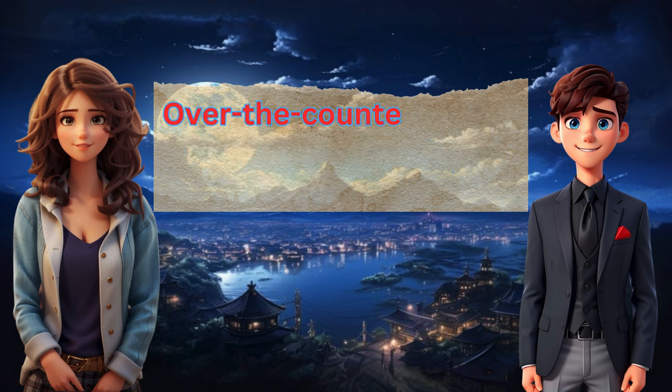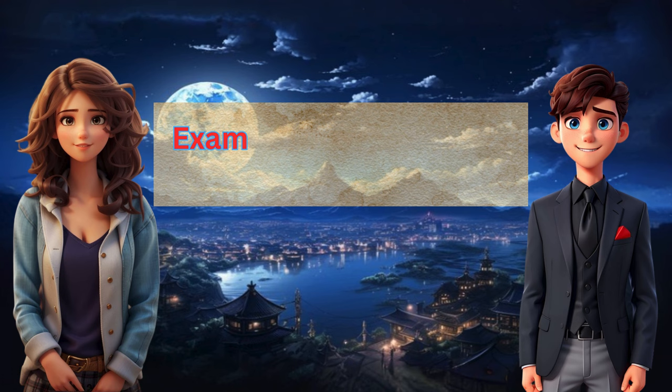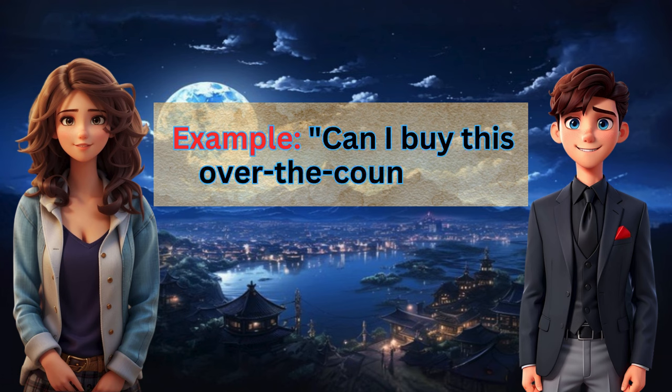Over-the-counter (OTC): medicines available without a prescription. Example: Can I buy this over-the-counter?